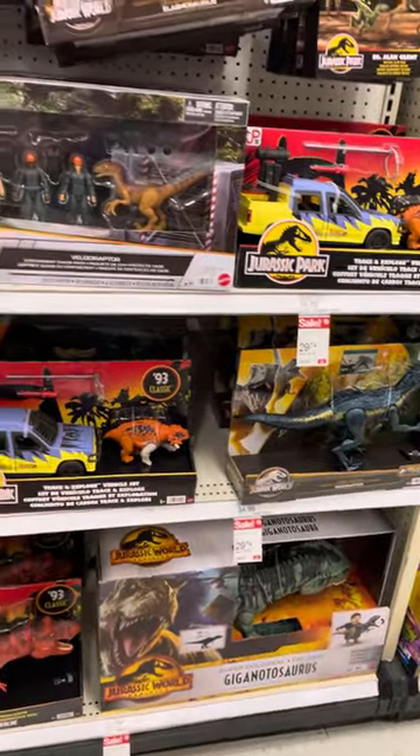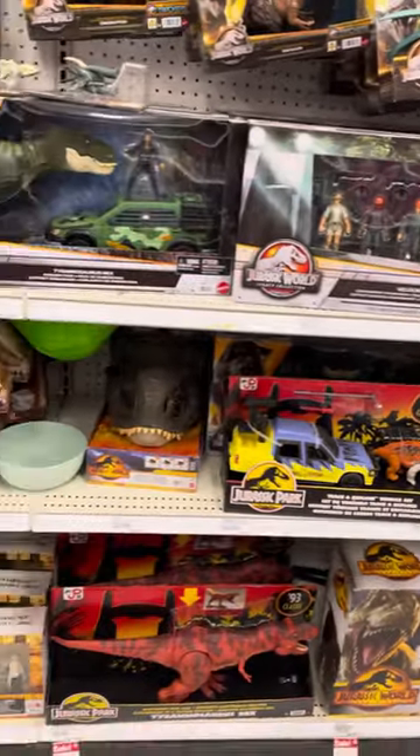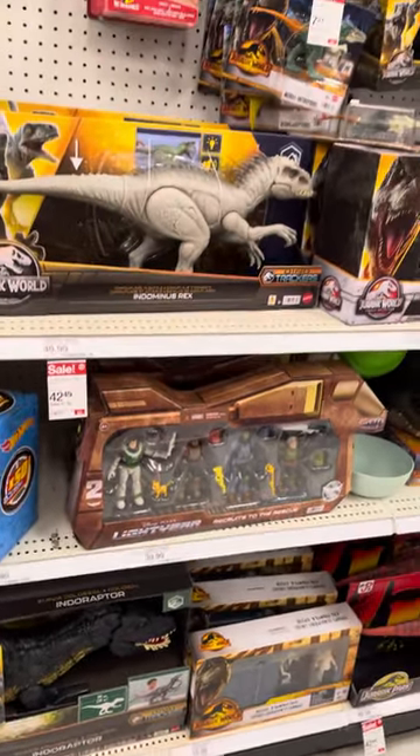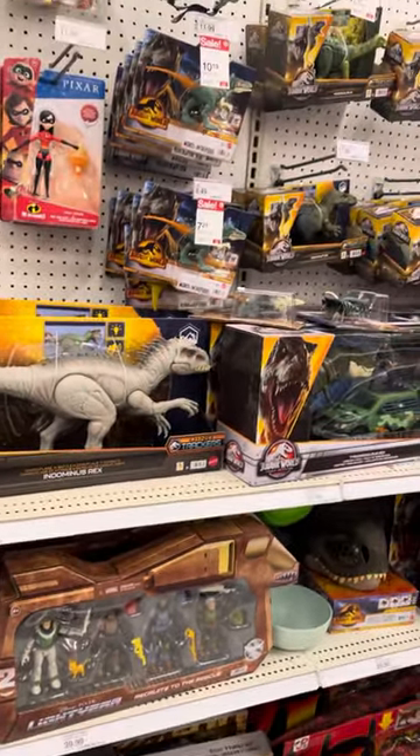Could be a good thing or a bad thing. Anyways, this is Target, guys — so if you're looking for Jurassic World Dominion toys, this is the time to get them.